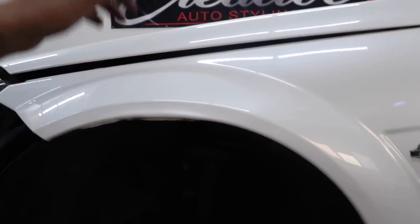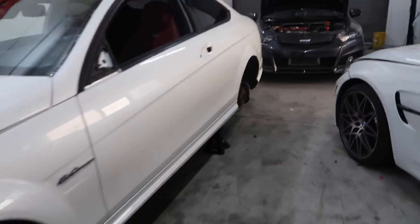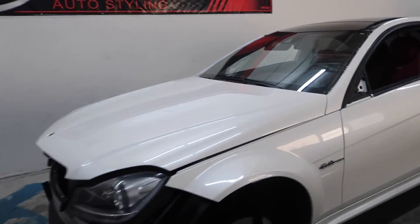So we'll start off with the hood and then we'll move on to the quarter panel, then the door, side skirt, and then we can go ahead and knock out the front and rear bumper, trunk, and then the last thing would be the fenders. But other than that guys, let's get this car started.